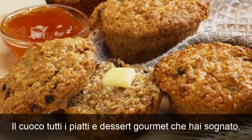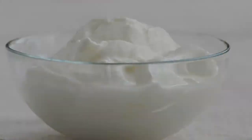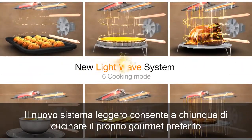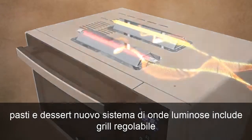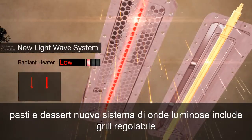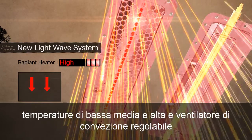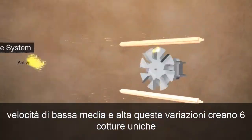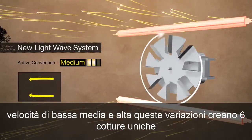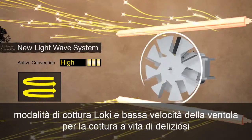To cook all the dishes and gourmet desserts you've dreamed of, the new LightWave system enables anyone to cook their favorite gourmet meals and desserts. The new LightWave system includes adjustable grill temperatures of low, medium and high, and adjustable convection fan speed of low, medium and high. These variations create six unique cooking modes.